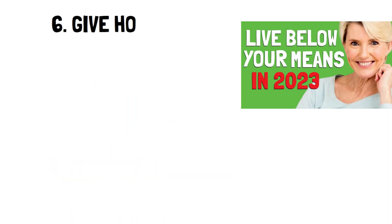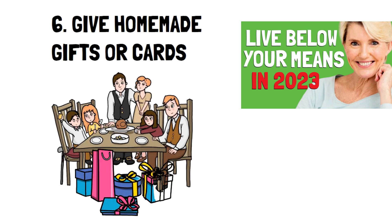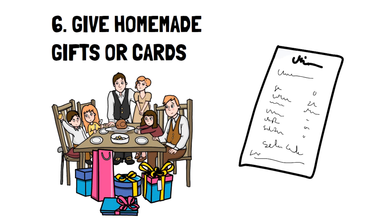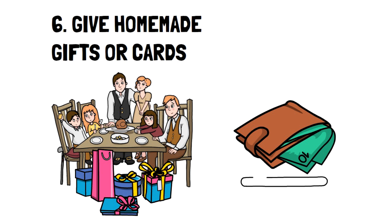Number 6: Give Homemade Gifts or Cards. Gifts are one of those hidden expenses that become very apparent during specific times of the year. One of the most notable cases is, of course, the winter holidays. You can go from having a solid budget to suddenly being way over just because Christmas rolls around and you have to get gifts for your family. Fortunately, this can be easily avoided.